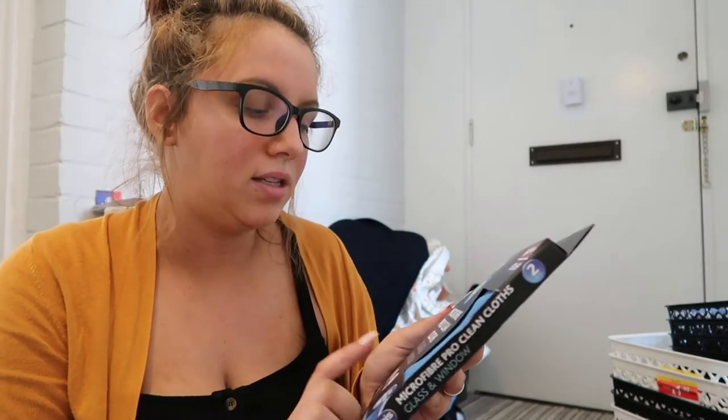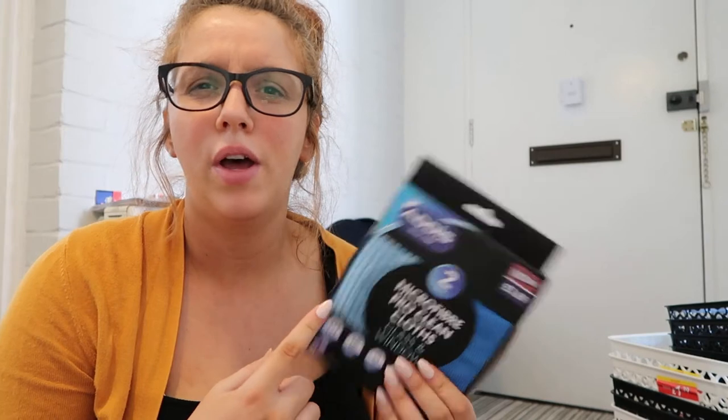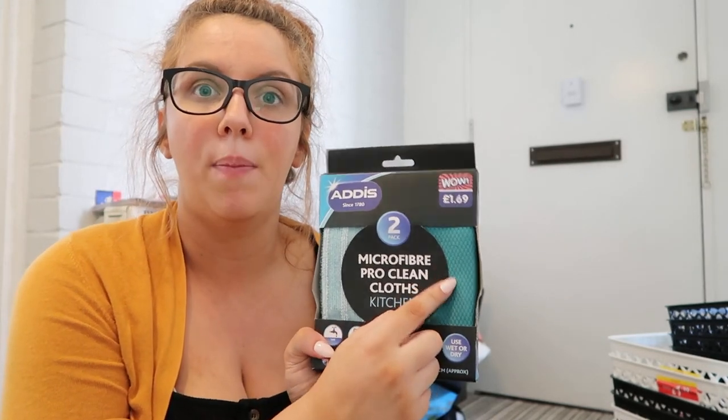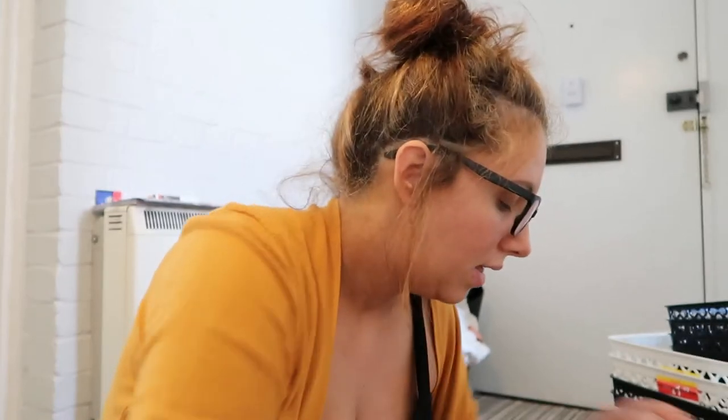And then I got the Addis glass and window cleaners — I just like these microfibre cloths. I'm trying not to buy too many more cloths, but these sorts of things you can reuse. I just chuck them in a wash together, like a delicates wash, and then they're fine again afterwards. And then I got the kitchen one as well because this one is the best for buffing everything. They're £1.69 each and you can reuse them, so that's good.